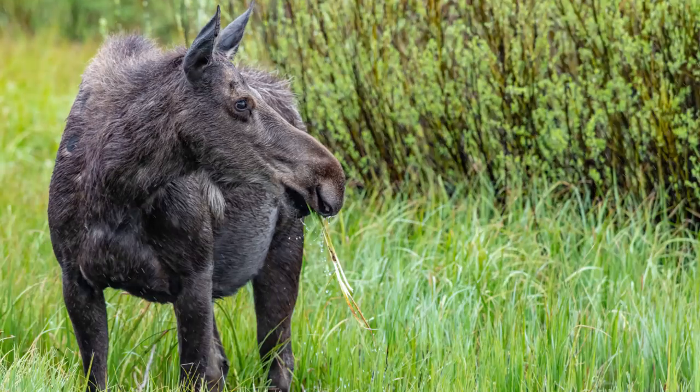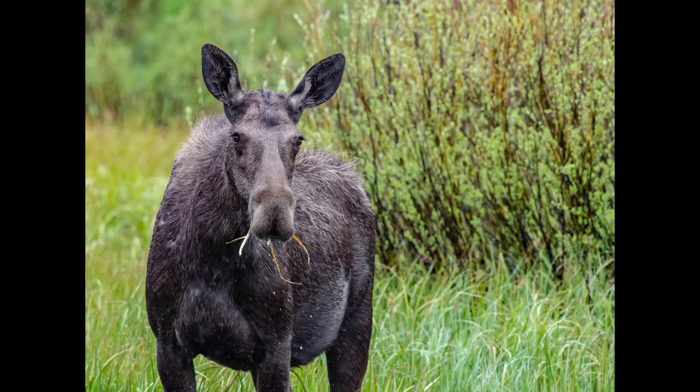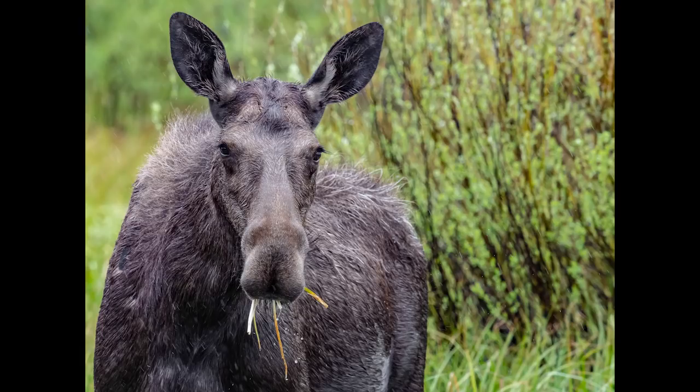All these shots were taken from the safety of my truck while this girl lazily grazed in the misty rain. It was a really surreal experience sitting in my vehicle watching this huge moose gobbling up grass. She didn't seem to have a care in the world. When she finally turned her attention to me I couldn't help but smile. Come on, look at that face — even better with all that grass hanging out of her mouth.